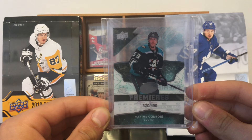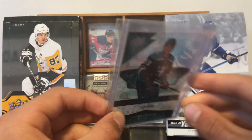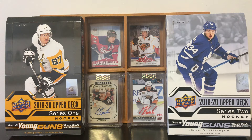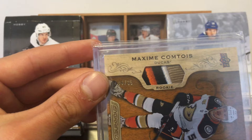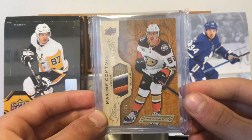Here is an Ice Premieres Rookie card from Ice, numbered 320 of 499. Sick card, very nice. And the two last cards: we have a 2018-19 OPC Engrained Maxime Comtois Rookie four-color patch, numbered 6 of 35 only. Beautiful card. The Engrained product is incredible — definitely recommend watching some breaks of this stuff. Look at that patch — four colors. That's crazy. So happy to get this one.